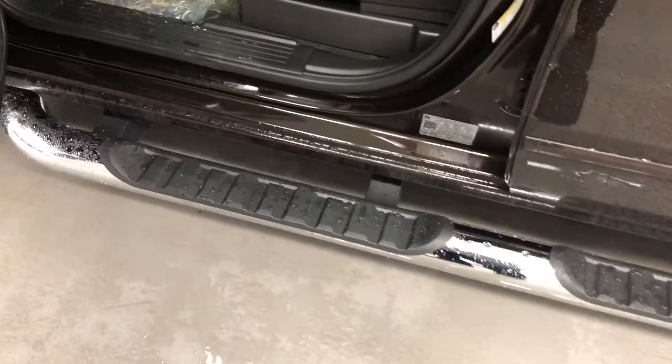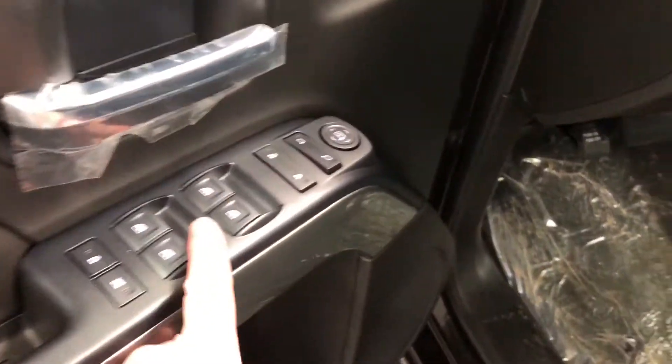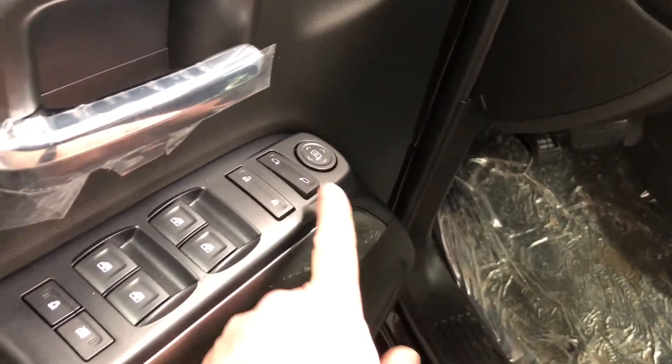Gorgeous chrome tube assist steps, door-to-door to get in and out of the truck. You have leather upholstery all throughout, power adjustable driver's seat with lumbar support, room and storage in the door, power windows, power locks, and power mirror for both driver and passenger.